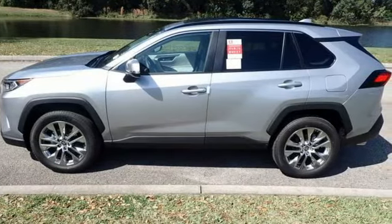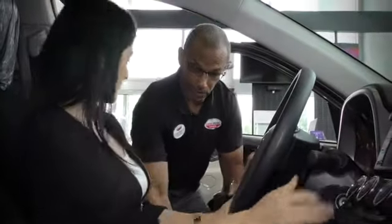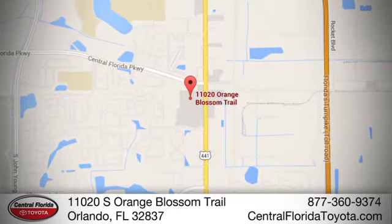See it for yourself when you take it for a test drive. Go go go to Central Florida Toyota. We're one of Orlando's most trusted Toyota dealerships. Hablemos Español. We're located at 11020 South Orange Blossom Trail.